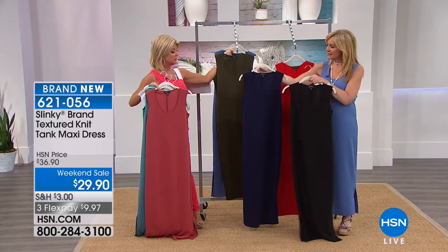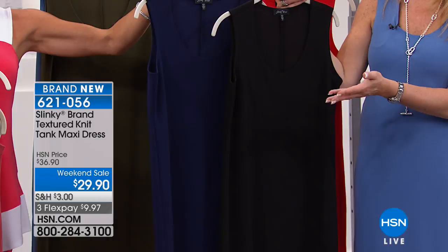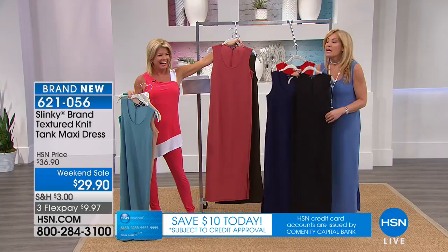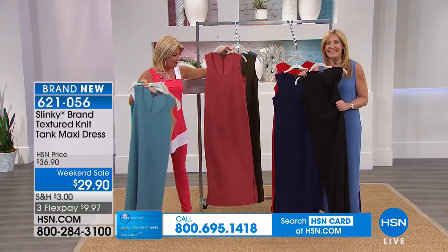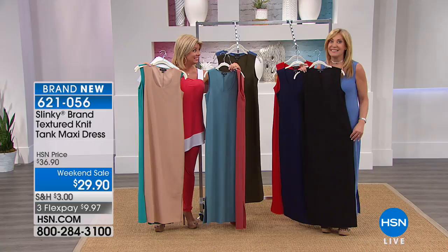Is this really $29.90? These are amazing. This is the only solid maxi dress we will have all year. So we've had everybody asking, Jackie — you brought us a print maxi dress, when are you bringing us a solid? This is it. This is your dress you will live in all summer long — from day to evening, dress it up or down. It's my vacation dress.